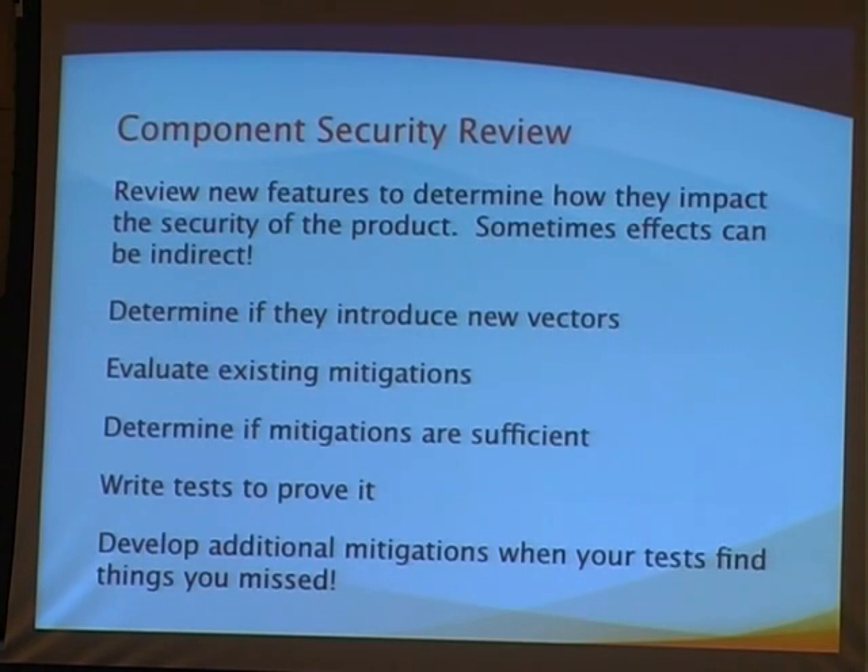Component security review also helps us understand how features not necessarily considered security features actually have security impact. In Firefox 2, we introduced Session Restore — if you have 15 pages open and Windows needs to reboot for an update, all that work comes back when the browser restarts. We didn't think of it as a security feature, but it is, because it reduces the barrier to installing updates. Users can say yes to an update knowing their place will be saved. Anything that helps users get patches installed more quickly, we consider a security feature.